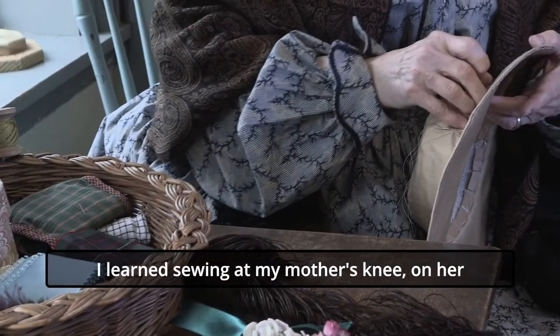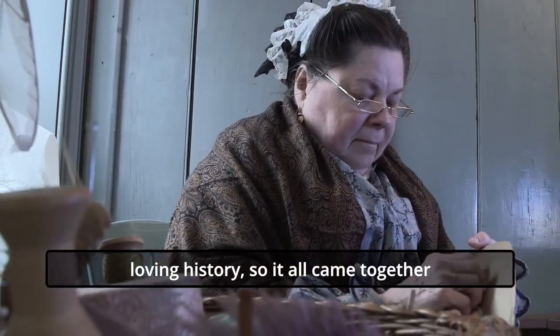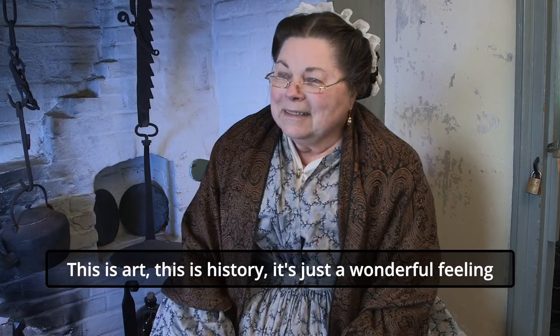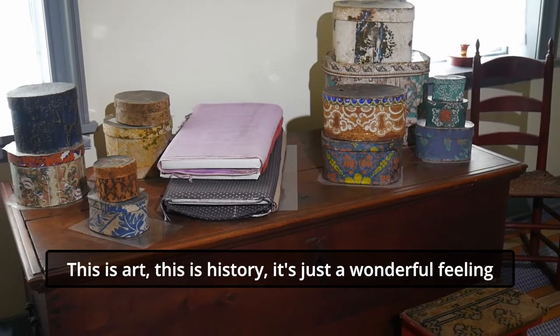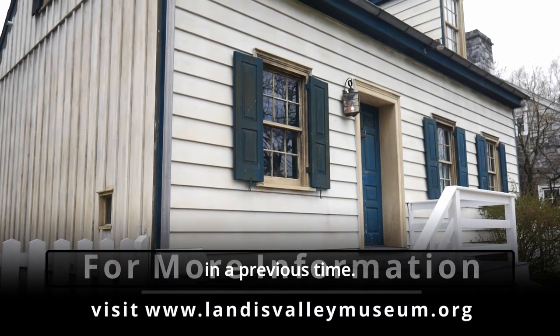I learned sewing at my mother's knee on her old Singer sewing machine. I've been doing that and loving history and it all came together. This is art. This is history. It's just a wonderful feeling to try to recreate the way people lived in a previous time.